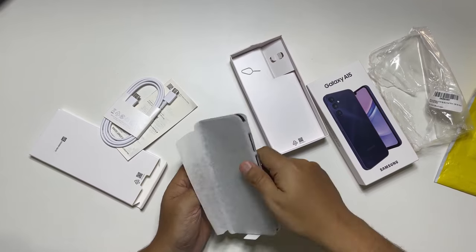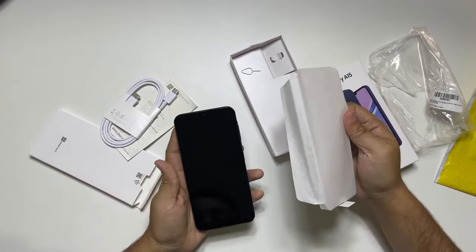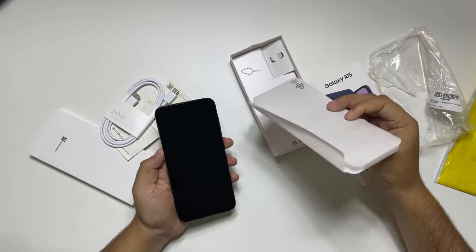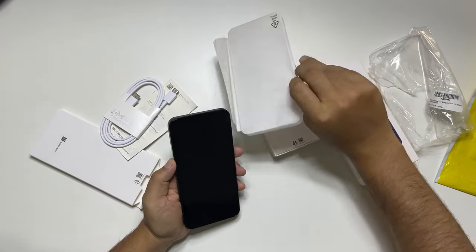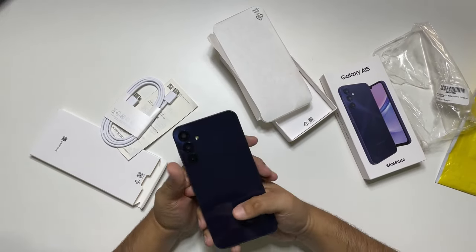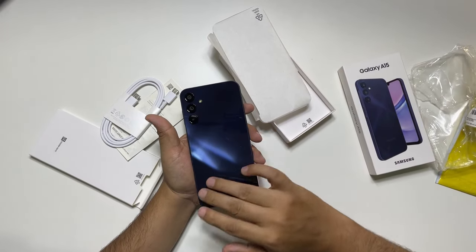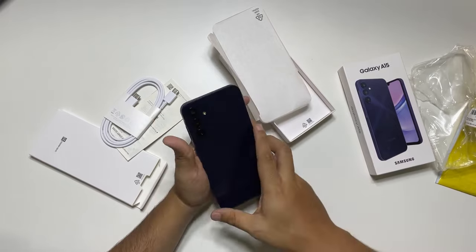The phone's design is pretty typical for Samsung. The back is made of plastic and has a matte finish instead of a shiny surface. The frame is also plastic with a matte finish, and it curves out around the power and volume keys. The design would have been even better with at least some basic ingress protection.